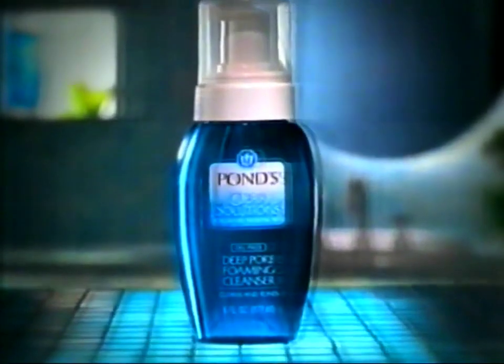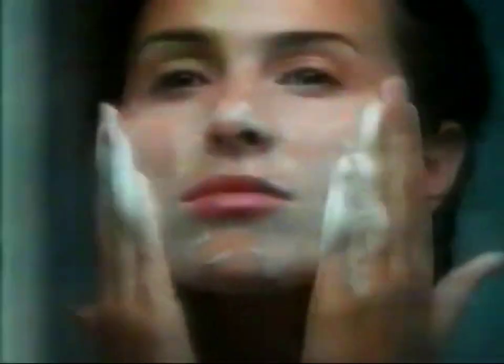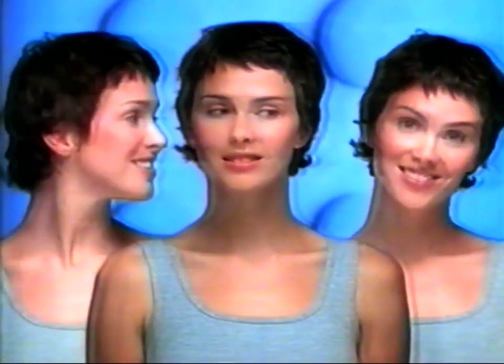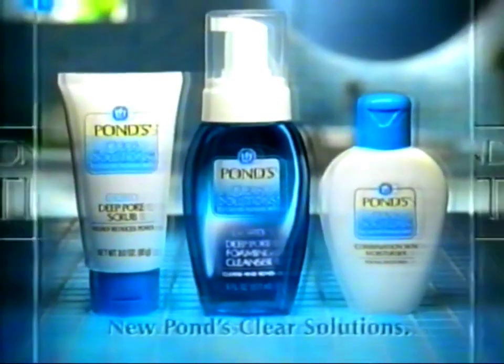Now Pons breaks through with Deep Pore Foaming Cleanser for combination skin. With natural botanicals and mild cleansers, it gently lifts away excess oil without drying the rest. The oily bits have gone, and it's not dry anywhere else. Deep Pore Foaming Cleanser, part of the new Pons Clear Solutions range.